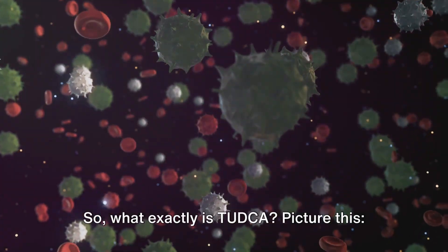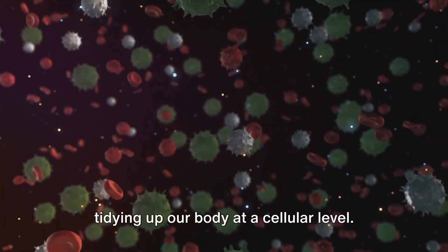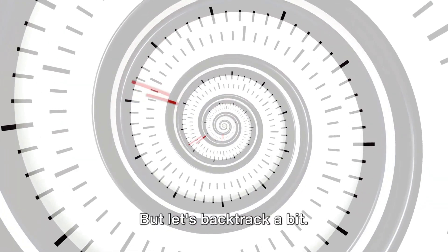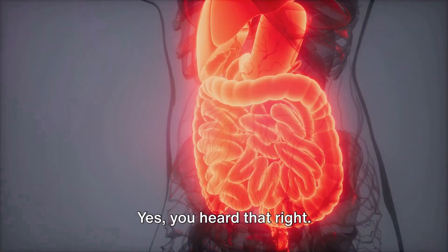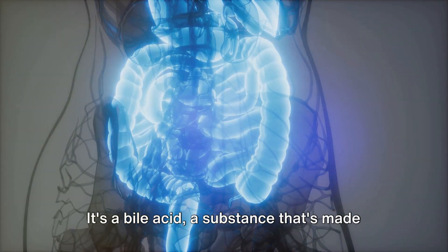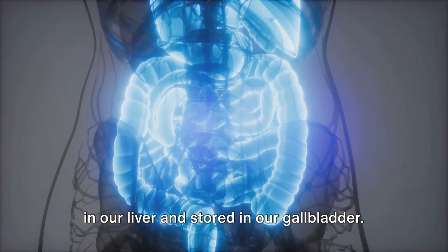So, what exactly is TUDCA? Picture this: TUDCA is like a diligent little cleaner, tidying up our body at a cellular level. TUDCA is a naturally occurring water-soluble bile acid — a substance that's made in our liver and stored in our gallbladder.